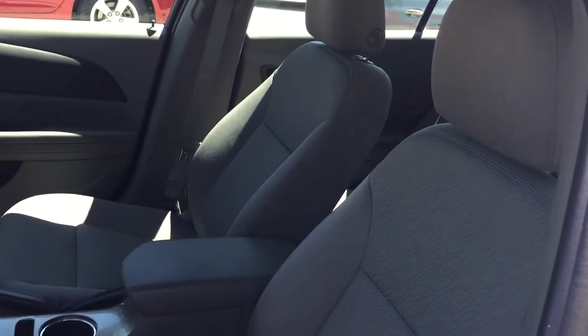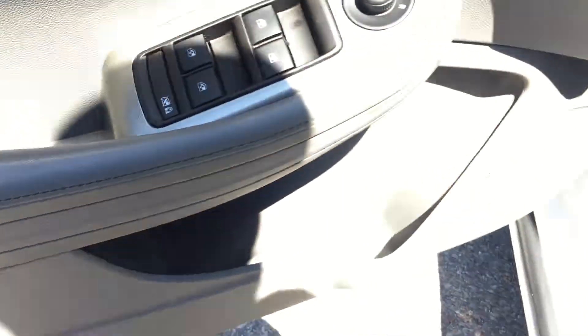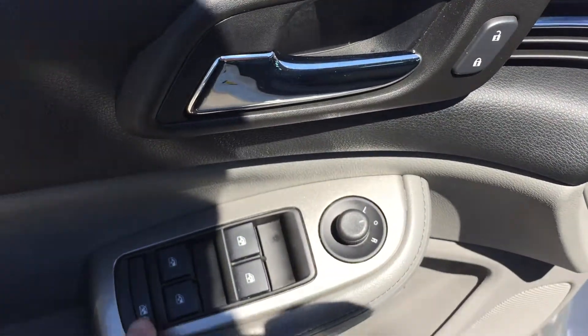Looking inside at the upholstery, it's all cloth. You have the power adjustable driver seat right there, plus a manual handle. Storage in the door, power windows, power mirror and power locks, and a child safety lock for the rear windows.